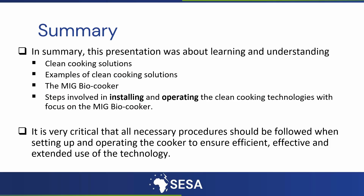In summary, this presentation was about clean cooking solutions, examples, the MIG biocooker, and procedures in installing and operating the MIG biocooker. It is very critical that all necessary procedures are followed when setting up and operating the cooker to ensure efficient, effective, and extended use of the technology.